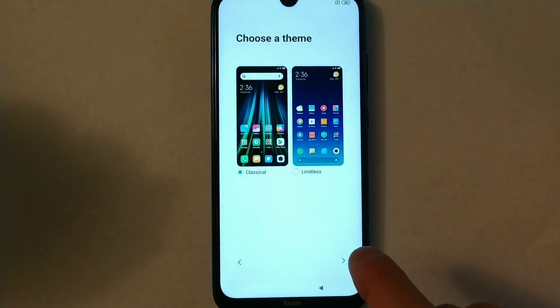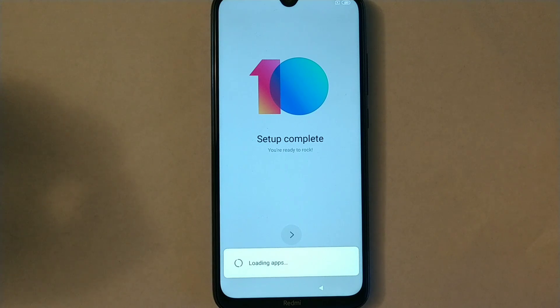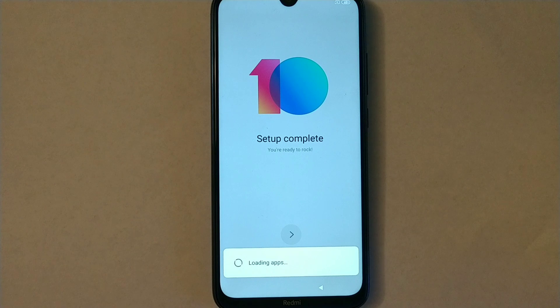Okay, here it is — you can see it's starting, pretty much just like a new phone. It's loading apps; it'll take a few seconds. Loading apps takes a little bit of a while; it should be starting in a few seconds.